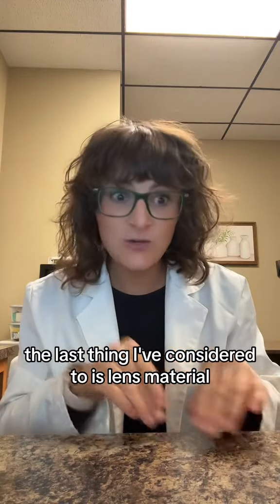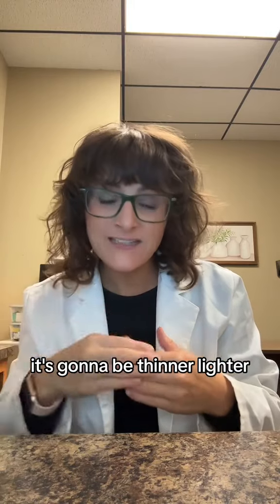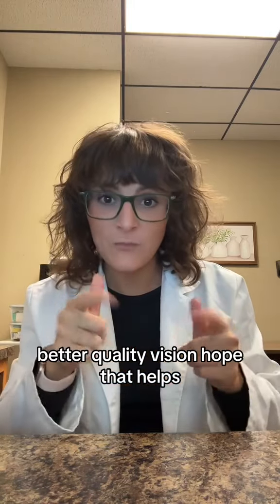The last thing I would consider is lens material. If you can manage to go ahead and splurge for the high-index material, it's going to be thinner, lighter, and better quality vision. Hope that helps.